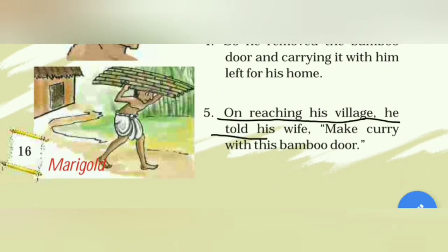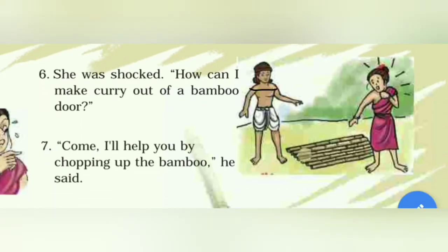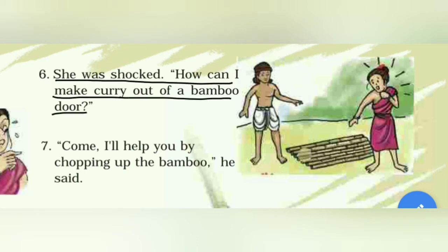On reaching his village, he told his wife, 'Make curry with this bamboo door.' फिर जब वो अपने गाँव पहुँचा, तब उसने अपनी wife को बताया — लो, ये बाँस का दरवाज़ा लो और इससे curry बनाओ। She was shocked: 'How can I make curry out of a bamboo door?'